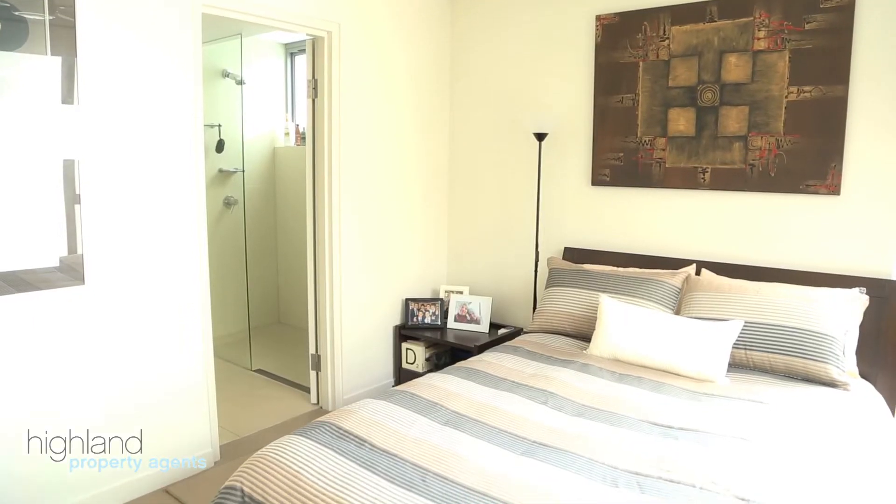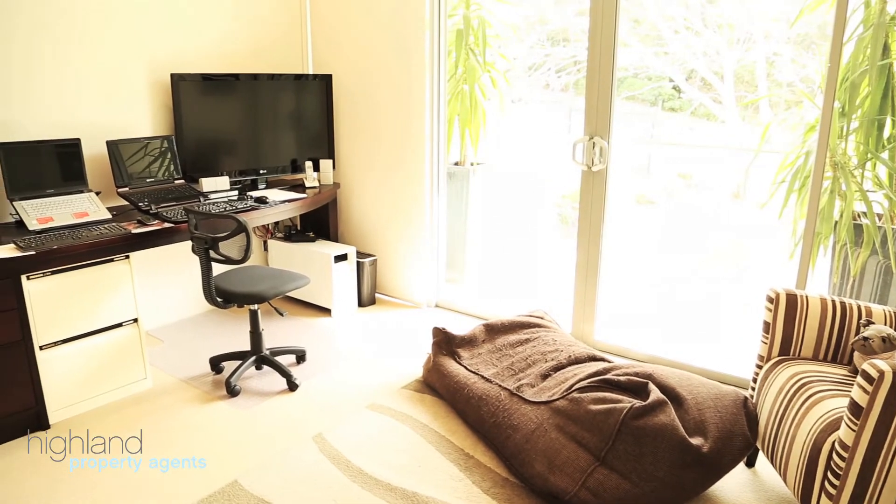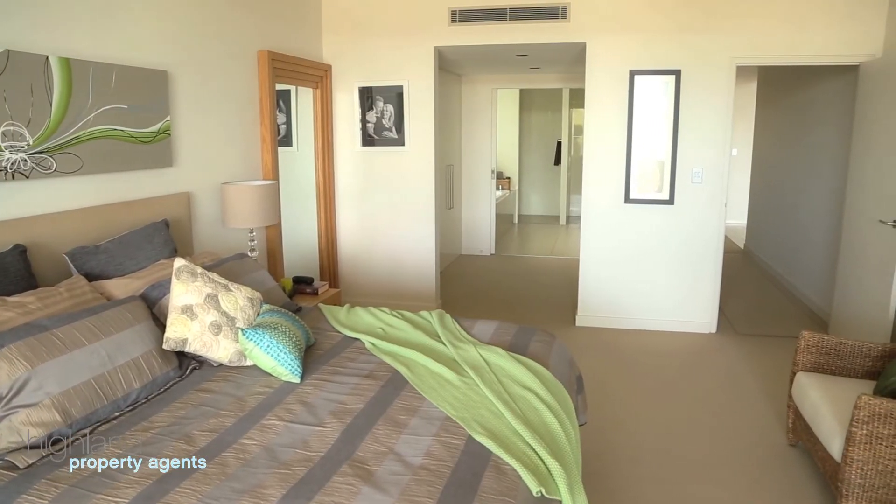There are four oversized bedrooms of accommodation all with built-in wardrobes, three with en-suites including the master with walk-in dressing room.